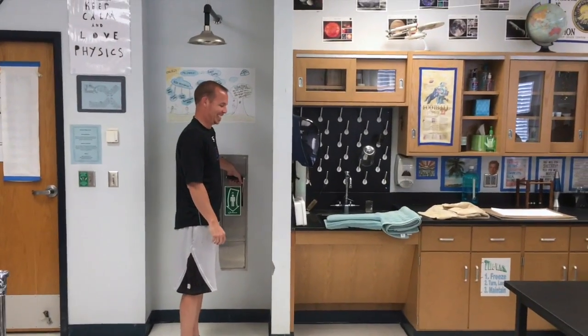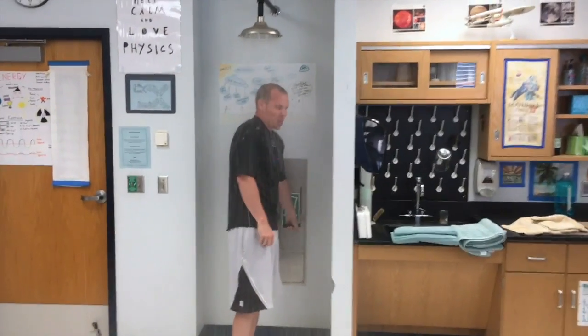Of course you can always get Coach Rowe to test the thing properly. Three, two, one... Oh, that's freaking cold!